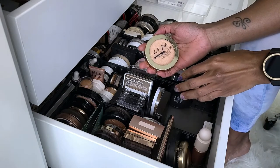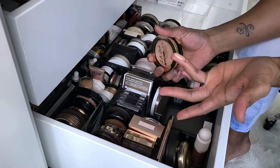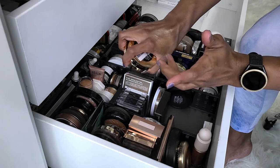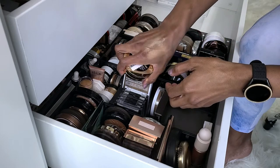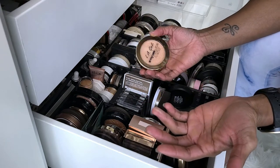This is the LA Girl Strobe Light Strobing Powder. This is so glittery-looking in the pan, but when you put it on, you don't see that glitter at all. I love the tone of it so that's why I keep it. It's really pretty on the skin too — it just looks super glittery.